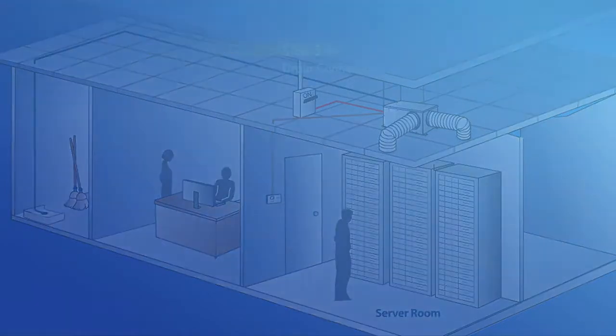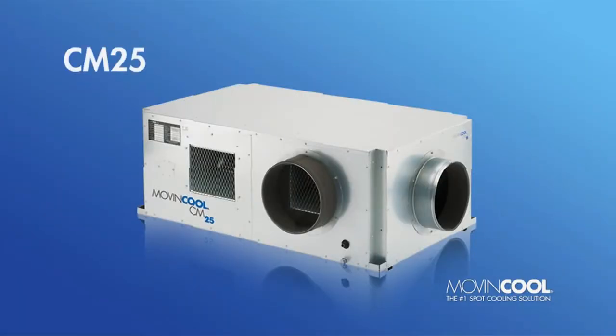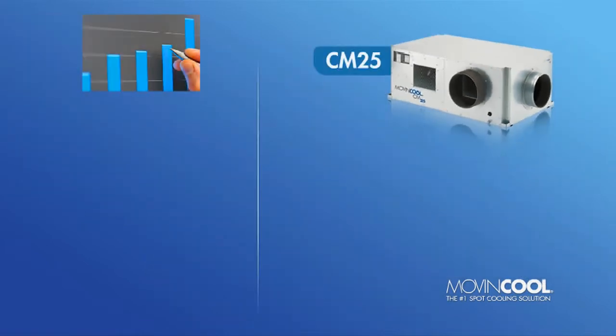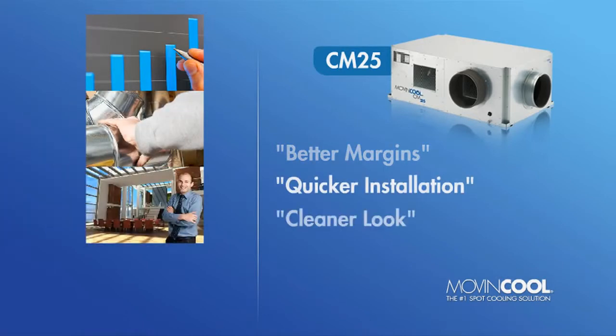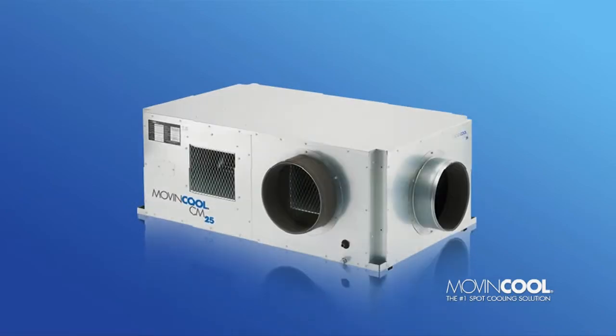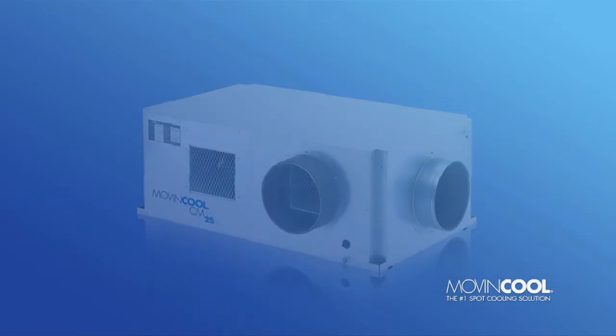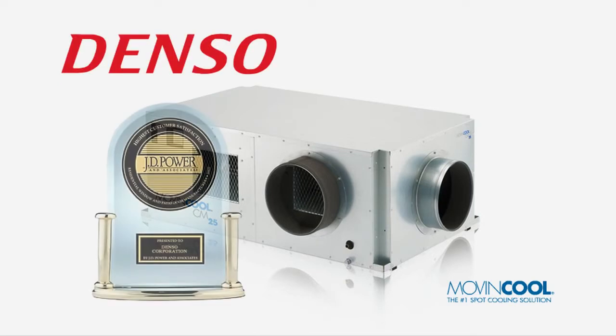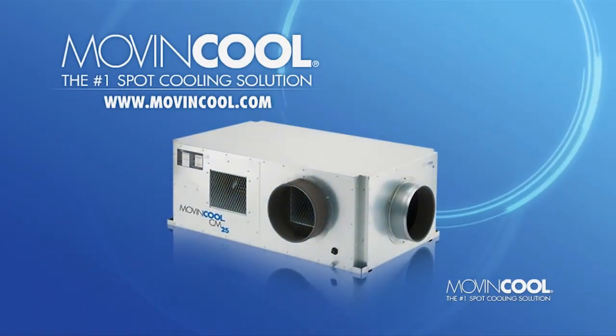It's no wonder the CM25 is generating rave reviews from mechanical contractors from coast to coast. From its better margins and quicker installation, to its cleaner look and high-rise applications, the CM25 outshines the competition. Like all Move and Cool units, the CM25 is a product of Denso Corporation, a JD Power & Associates award-winning manufacturer with one of the lowest warranty return rates in the industry. Each CM Series ceiling-mounted air conditioner is individually tested to ensure its overall quality and performance.